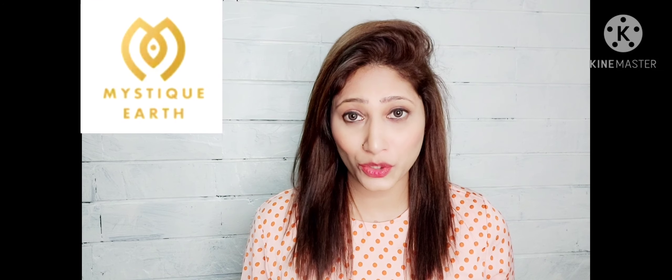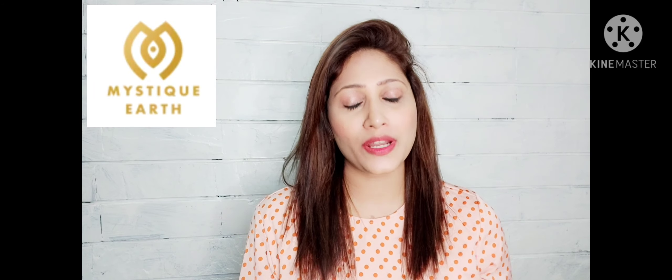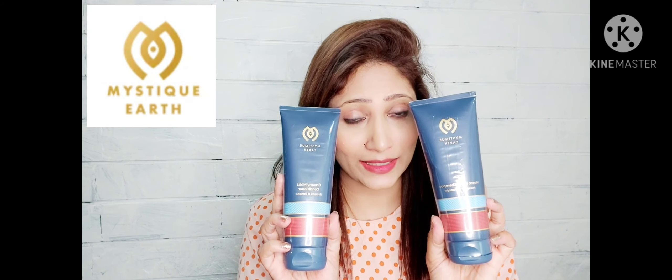Hi everyone, I hope you all are doing great. Vilma here, I just wanted to leave a feedback for these products from the brand Mystic Earth.